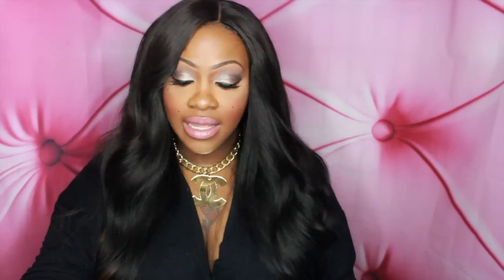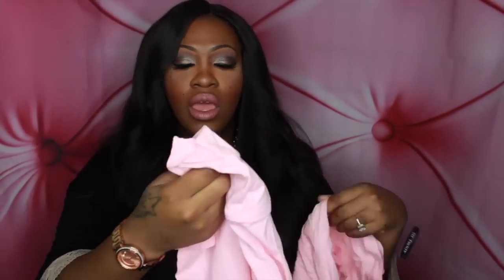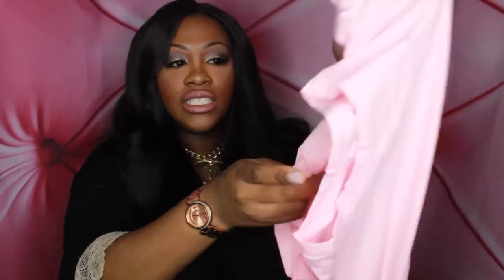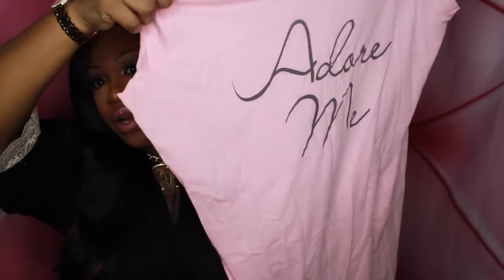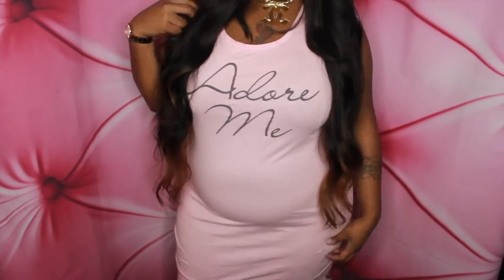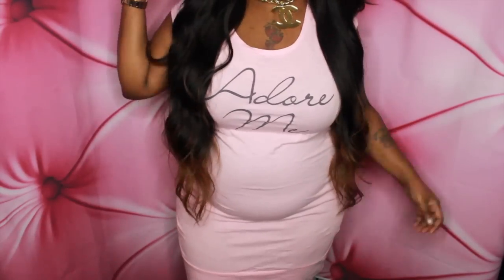Next up I got a nightgown in this pretty pink color, and I got it in a size 2XL. It says 'Adorey' in the front in black. I believe this is going to be fitted once I put it on. It's cute — it's something really cute to go to sleep in. You don't always got to look crazy going to sleep, especially when you got a man.